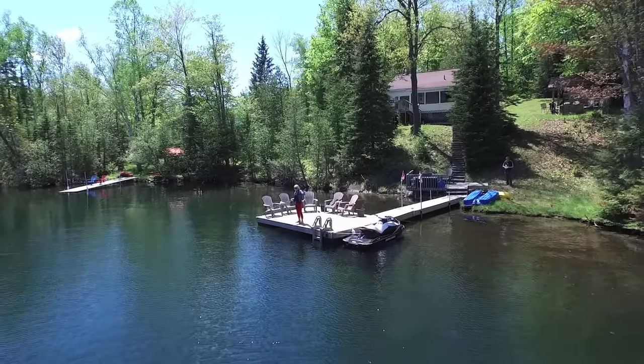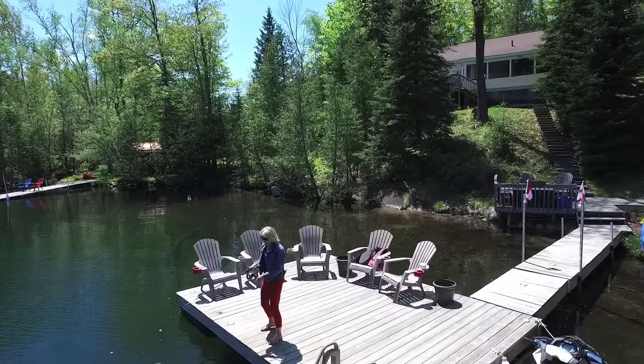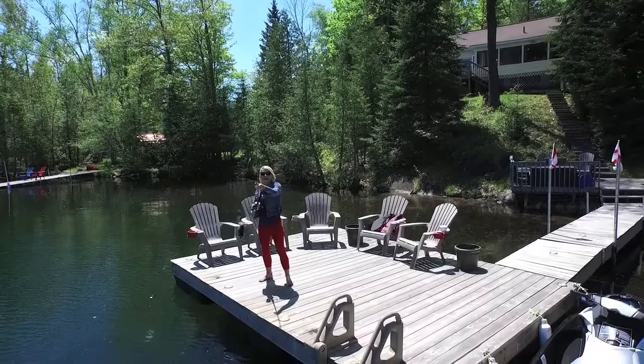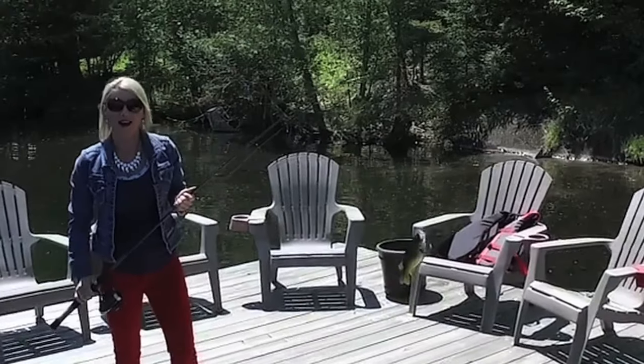I got a bite. Come see. Look at this! Hey, Jill Price here from RE-MAX. Welcome to Bay Lake. Come on up, I'll show you around.